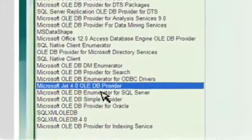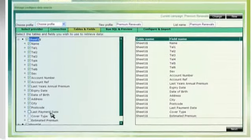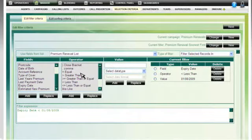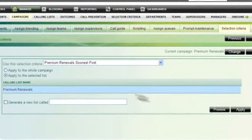In just a few clicks, business users can import lists of customers to call, assign teams to the campaign, and customize dialing parameters or call retry strategies. They can quickly choose to sort and filter data and prioritize the most important customers to be called first, and then sit back and let Maximize get on with connecting the customers.